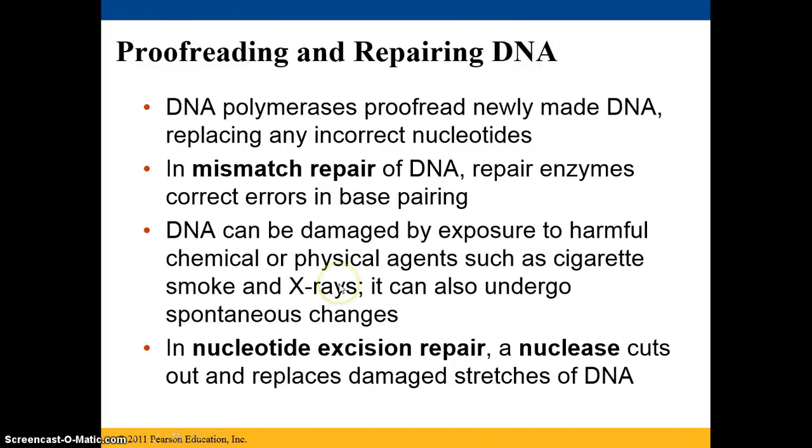In nucleotide excision repair, there's a nuclease that cuts out and replaces damaged stretches of DNA.